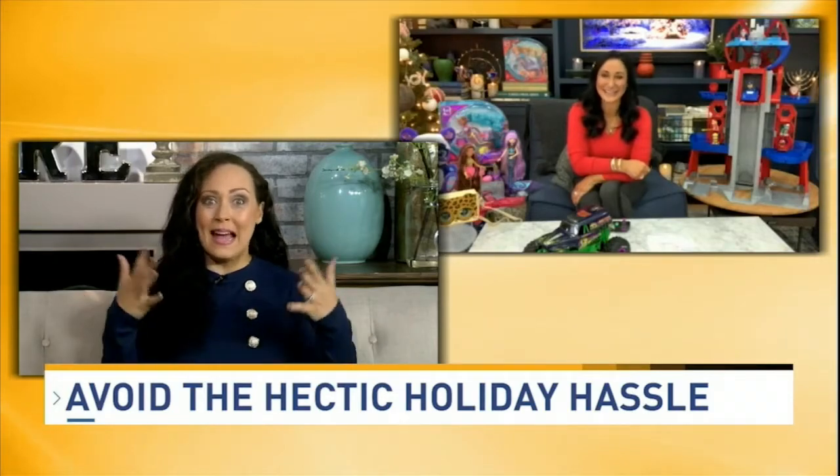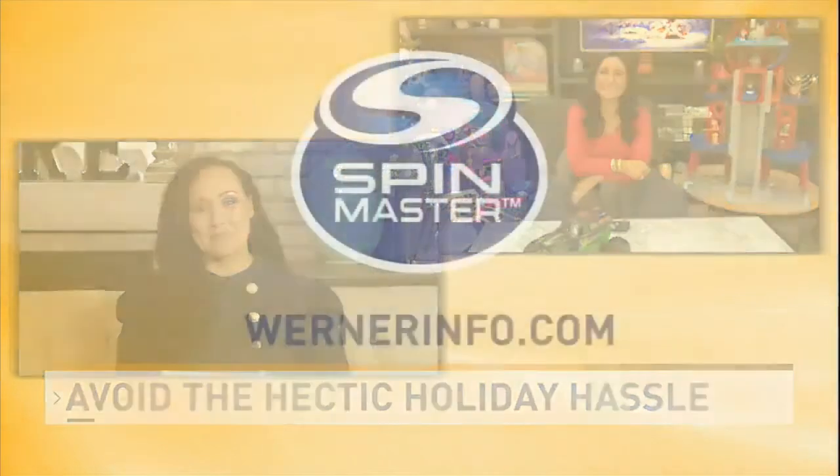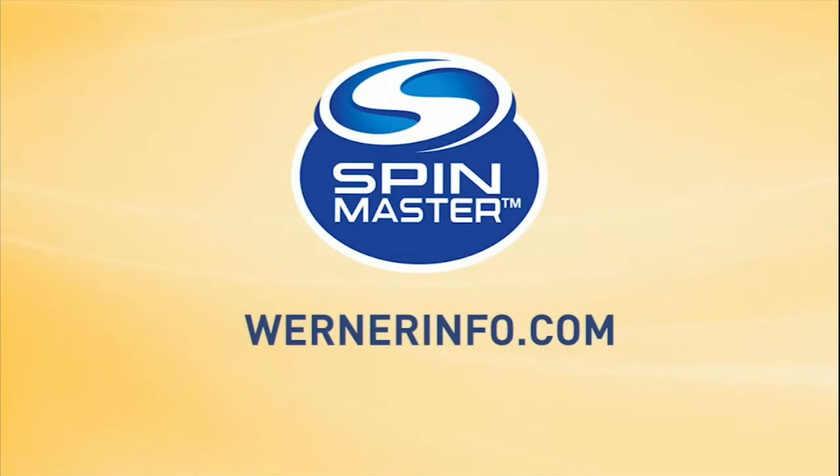So tell me and our viewers where we can go to get more information. You can go to our website, which is warnerinfo.com. Thank you, appreciate you being here.